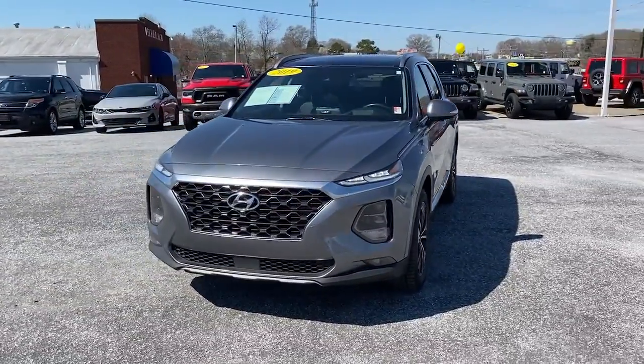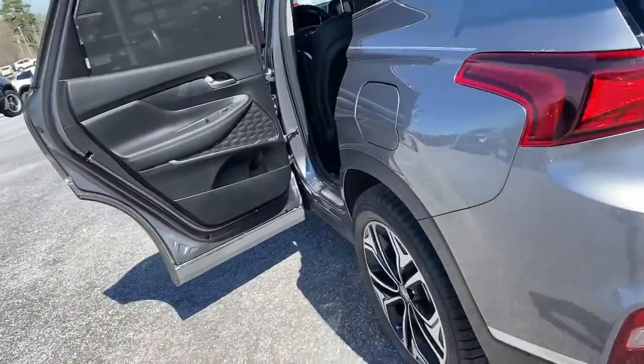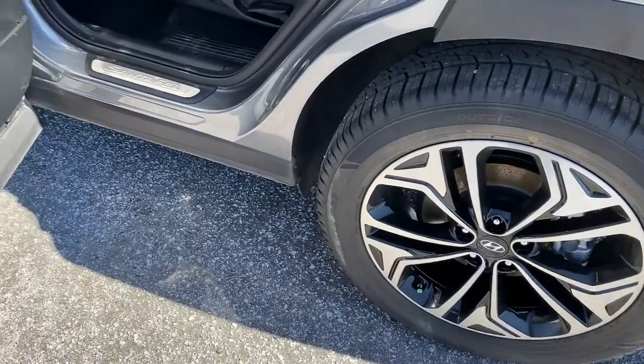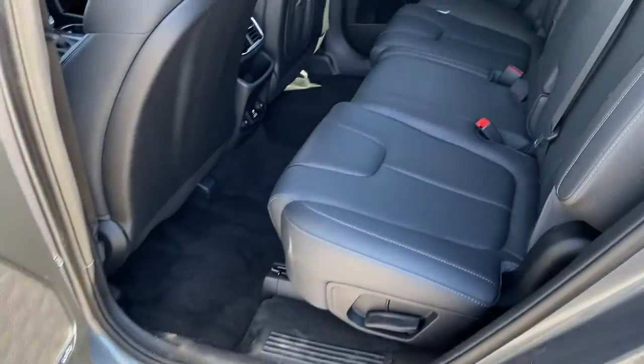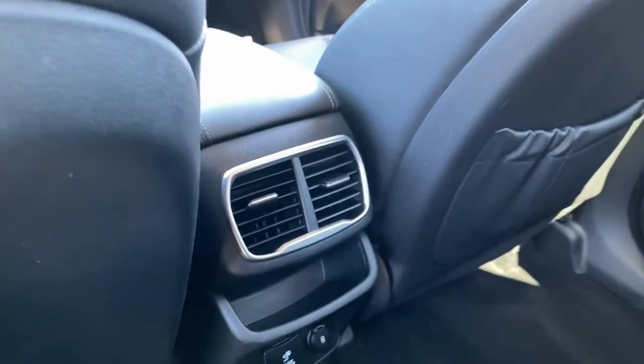These are just some of the great options this vehicle comes with: navigation system, sunroof/moonroof, keyless entry, power liftgate, fog lamps, electronic stability control, seat memory, trip computer, bucket seats, and power windows.